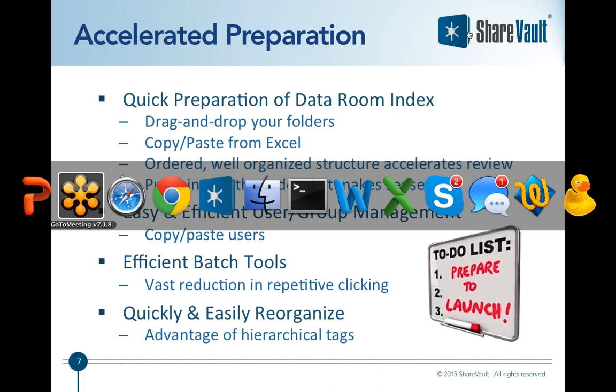Another very important aspect is an efficient tool for user and group management, so that you can quickly and easily create users and groups with the proper access privileges. The ShareVault users and groups page minimizes the amount of clicking and makes it easy to administer your users, including a batch mode so you can copy and paste email addresses for your end users. ShareVault has batch-level features throughout, making it quick and easy to make major changes to organization, permissioning, or settings with just a few clicks.